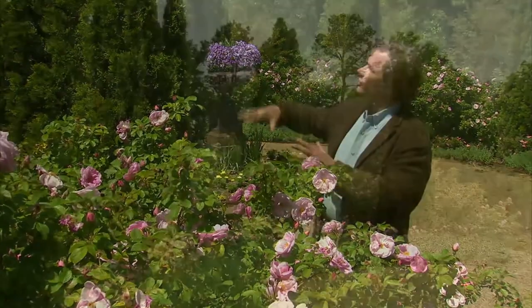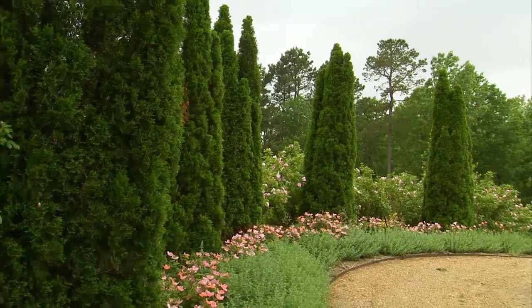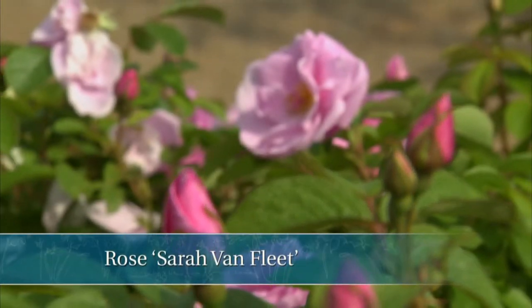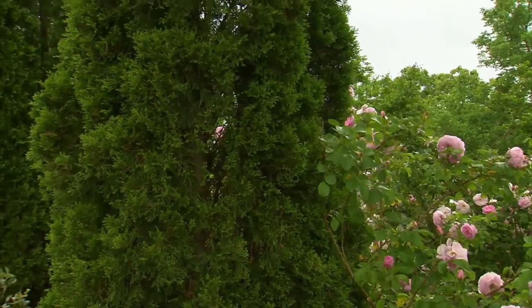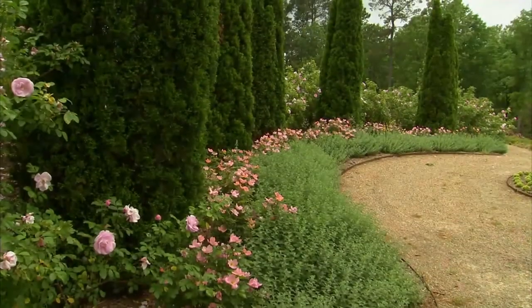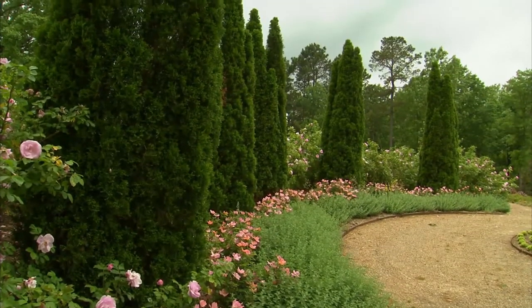Let me give you an example. Look at this columnar arborvitae — you can see that they make a ring around this circular garden. But they're also working in concert with Sarah Van Fleet, a shrub rose. So you get this big mound of gorgeous blooms this time of year, juxtaposed with these tall, elegant forms. It's combining the forms of nature, the forms of plants, that can really give you a special effect in gardens.